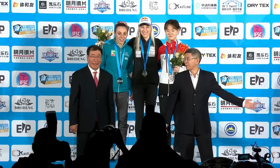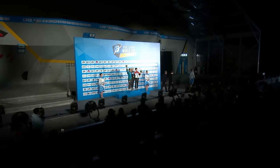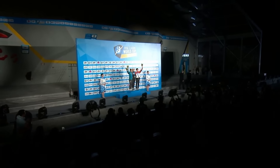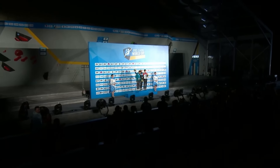Thank you for watching. Have a wonderful evening. And I will see you very, very soon. Bye. Bye.